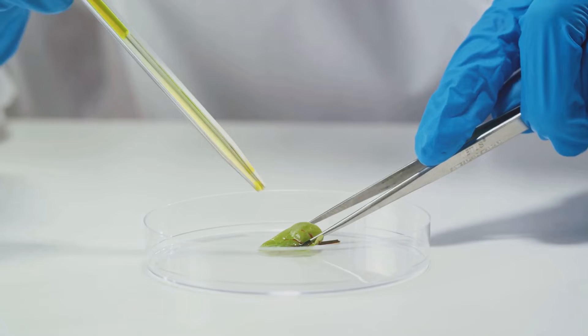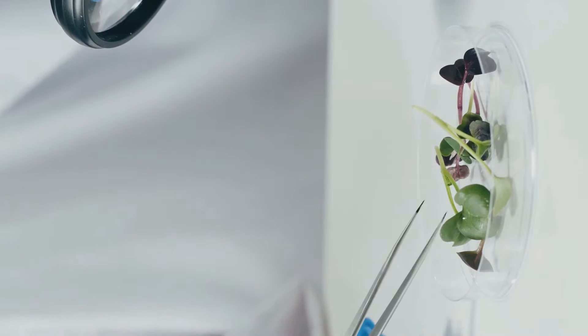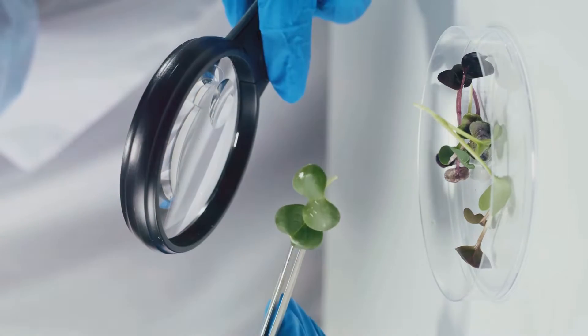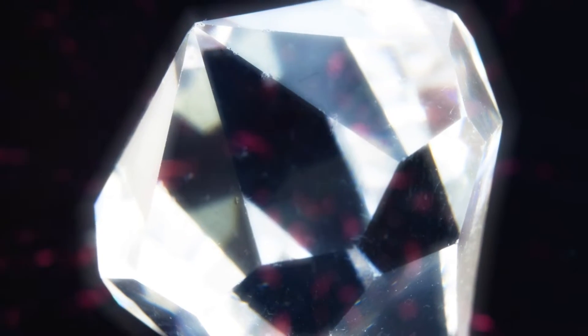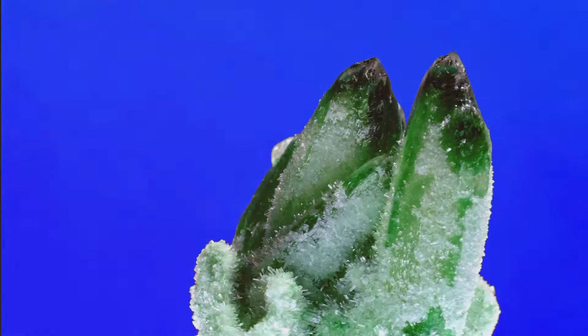But enter the realm of lab-grown gemstones and you're in for a pleasant surprise. These stones are grown in controlled environments where scientists can manipulate factors like temperature, pressure, and time to create gemstones that are near perfect. They have fewer inclusions, less contaminants, and the color and size are controlled to meet specific requirements. Imagine having a ruby that's the perfect shade of blood red, or a sapphire that mirrors the deepest ocean blue, all without any unsightly cracks or inclusions. It's not a dream — it's the reality of lab-grown gemstones.